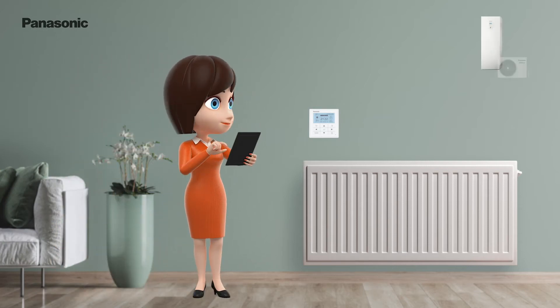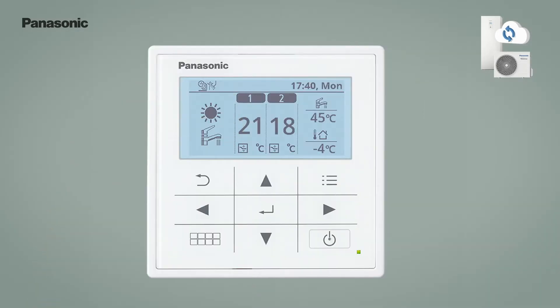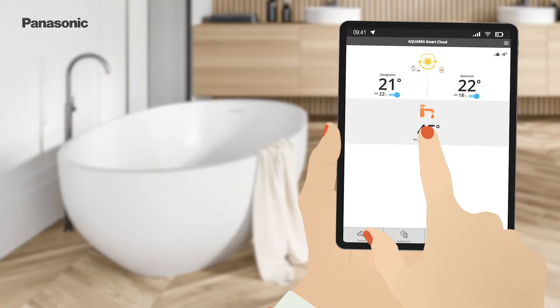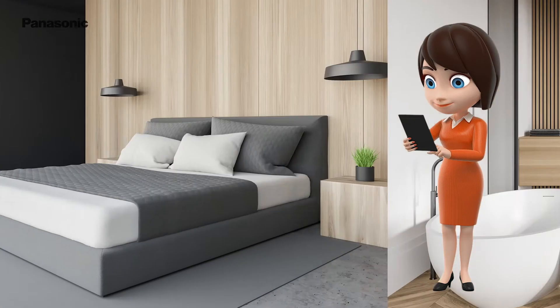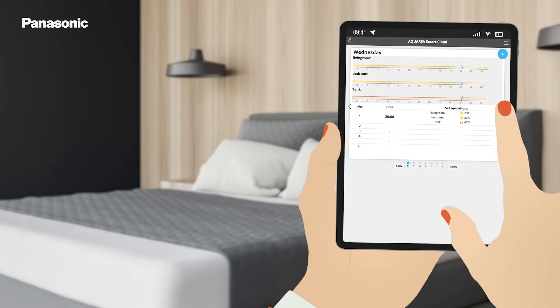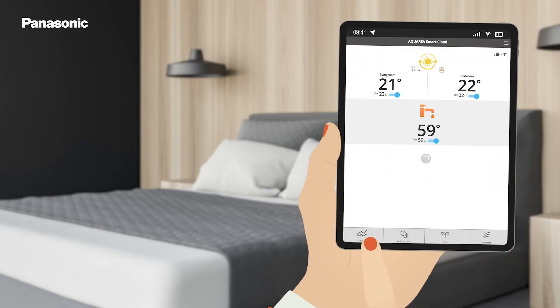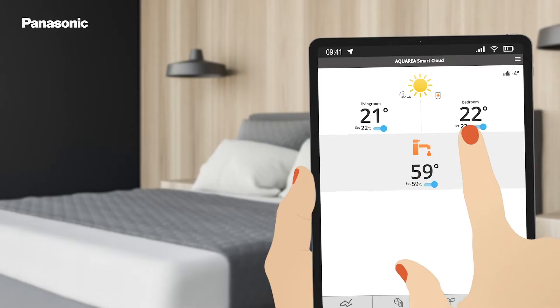You now have control of the main settings. Here you can change the room temperature, the water temperature, or the settings of different heating zones. You can also schedule the system, check the energy statistics to find out how you save energy, or change the operation mode.